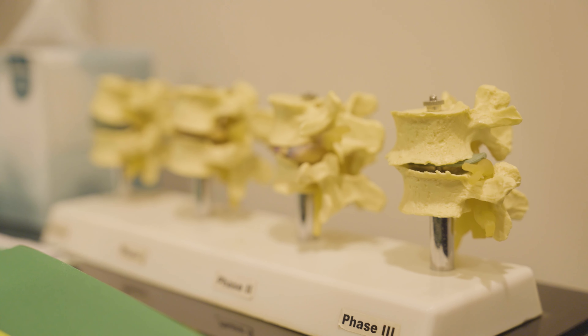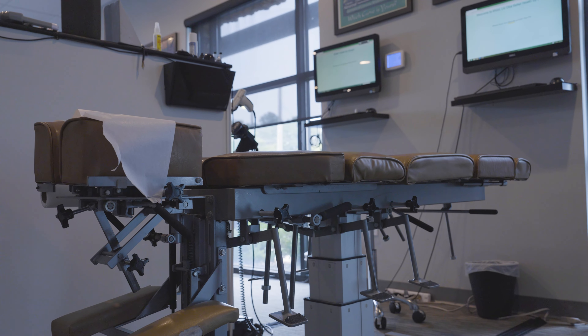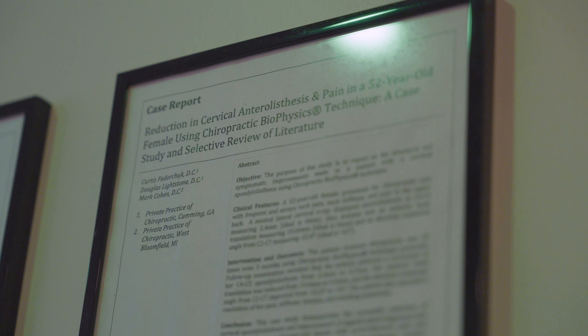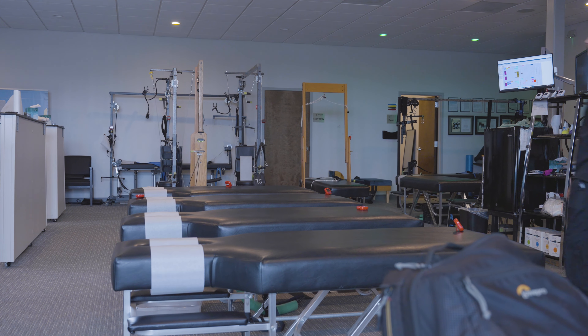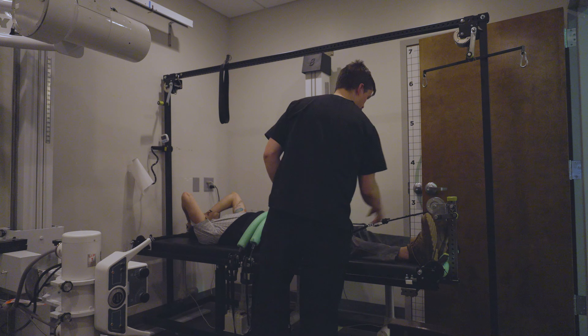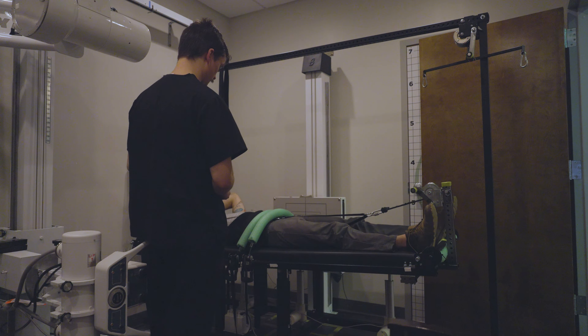I went ahead and started capturing some footage in their facility because my goal at the end of this video series is to produce a short film, a documentary about this treatment to hopefully make it the common and first line of treatment before surgeries. The outcome was very interesting.